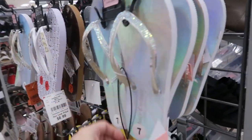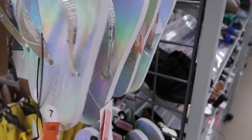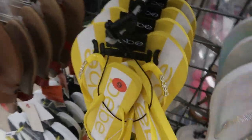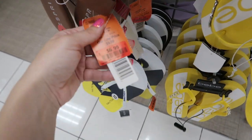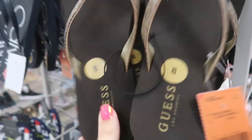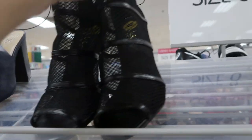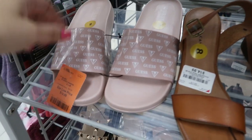They have some cute Juicy Couture flip flops with rhinestones or beads all on the strap — they're $8.99 and lots of sizes. These from Baby are really cute too at $8.99. Guess monogram sandals are $11.99. These little shooties from Vince Camuto are $27.99. Some by Nicole Miller are $24.99. Guess slides are $14.99.